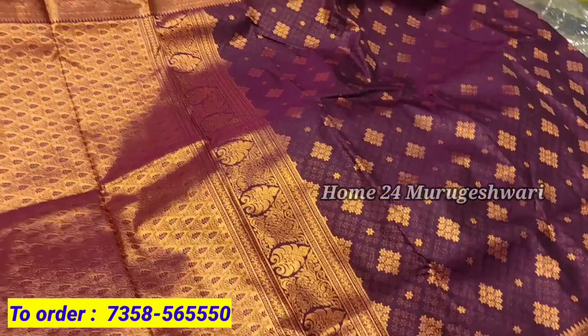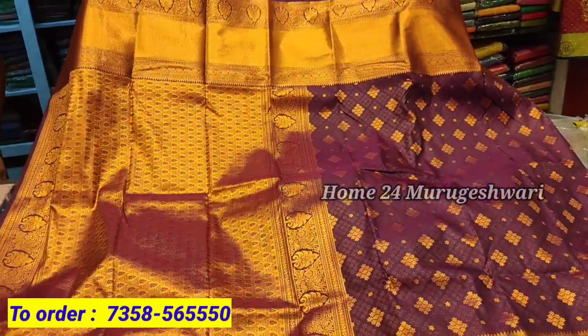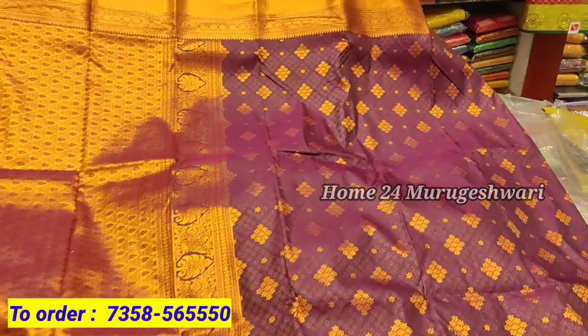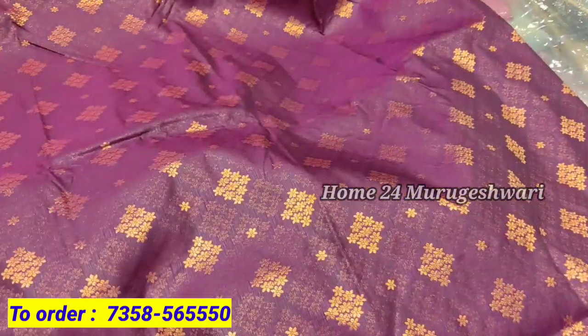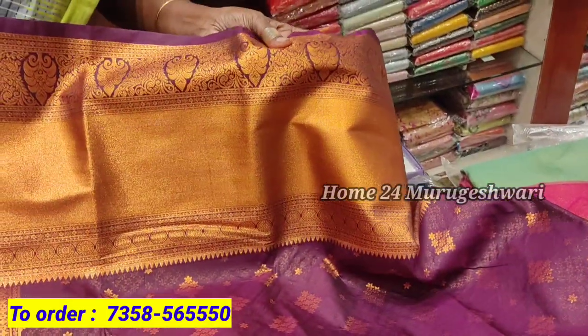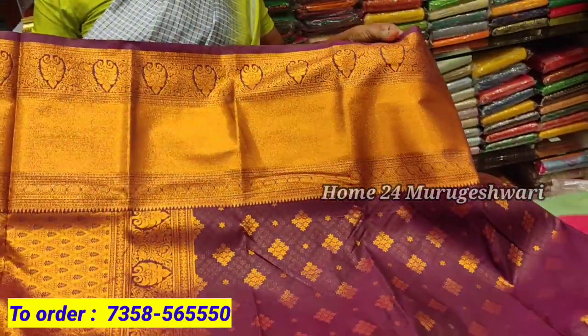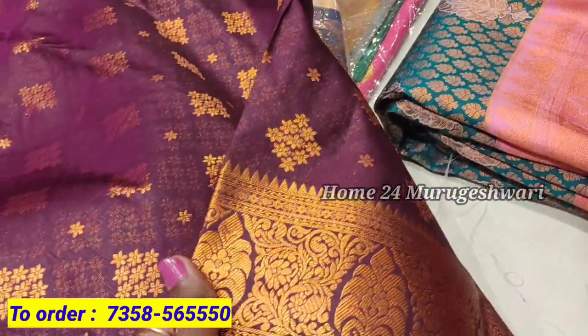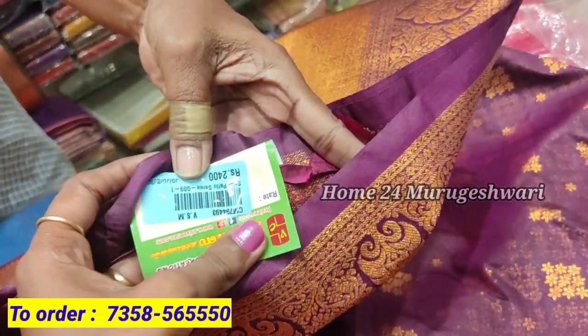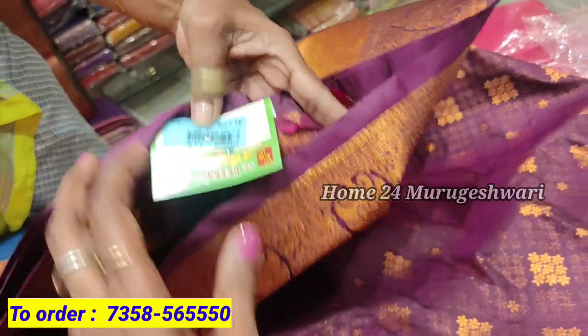This is the original Pattusari. This is a semi-silk sari. The price is 2400 rupees.